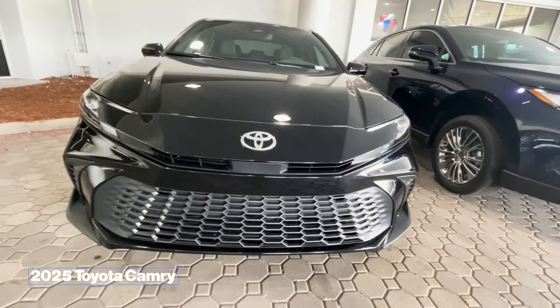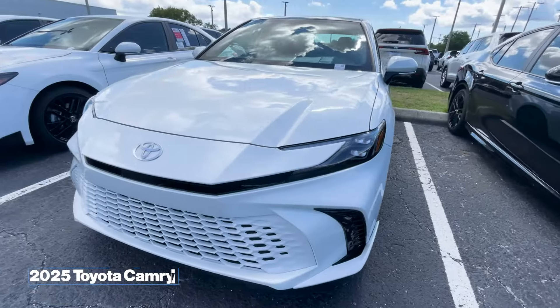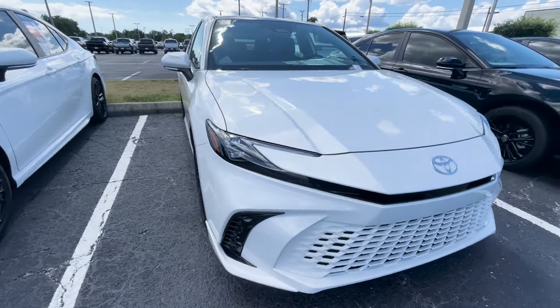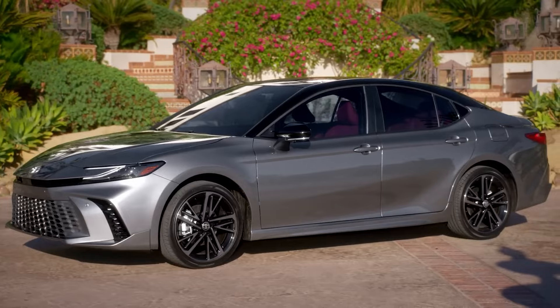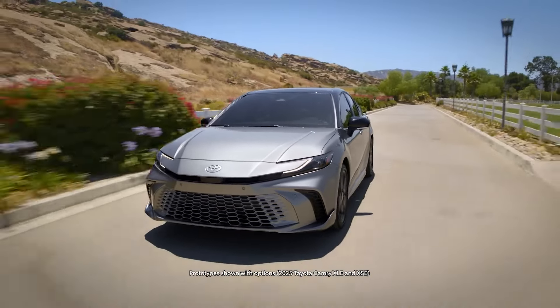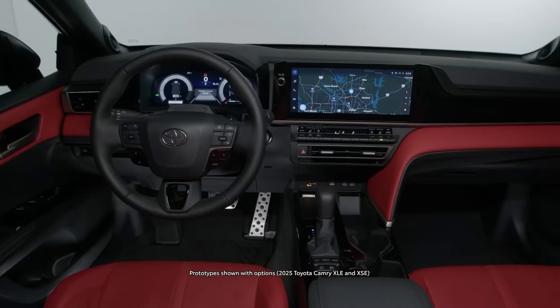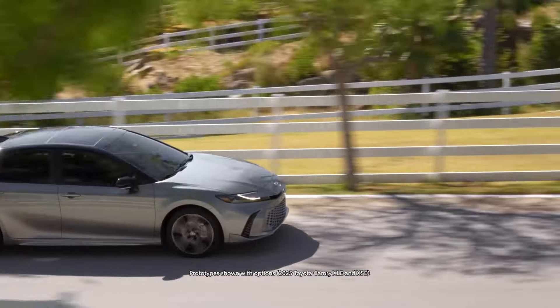2025 Toyota Camry. If you're tired of the basic vanilla looks of the old Toyota Camry, things have dramatically changed. First off, refined performance, then elevated design and aerodynamics, and of course, extremely attractive new colors.